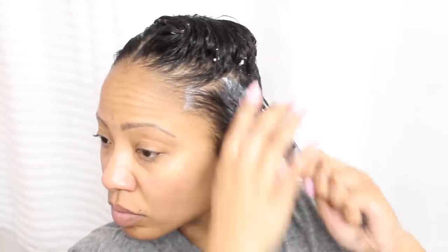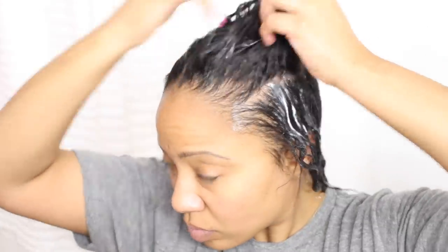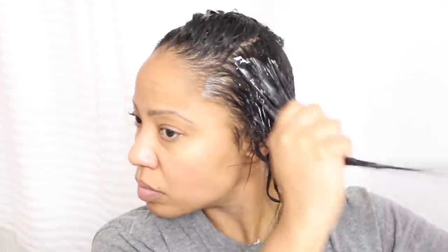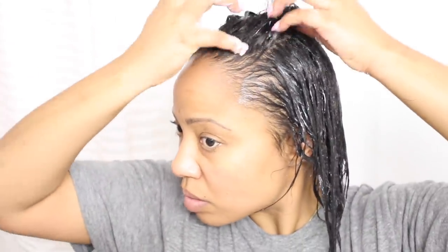Some people use a steamer to impart moist heat on their hair when deep conditioning, and that's an even better idea. If you don't have a steamer, you can use my hair hack — when your hair is wet just add hot conditioner to it. Or if you have the money, you can invest in a steamer and I'll link one below that would work well for this purpose.